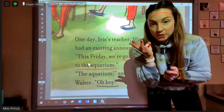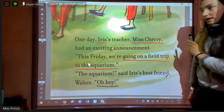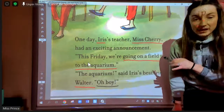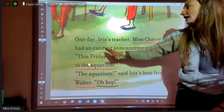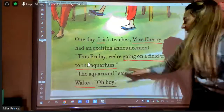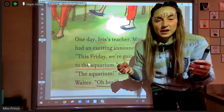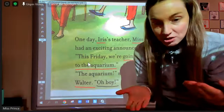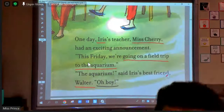Three important people on this page are going on the field trip: Iris, Miss Cherry, and Walter. If I wanted to retell this page to somebody to help me remember the story better, I might say, Iris, Miss Cherry, and Walter are going on a field trip to the aquarium. That's called a summary. We put the important parts of the information together, and I can share that information with somebody to help me remember and to help them understand the story. Great job, Jose.